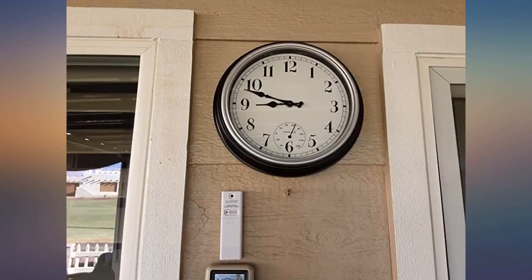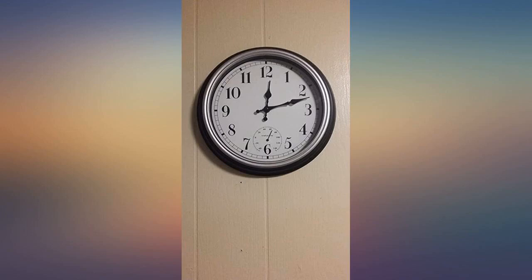Clean design. Easy to read while anywhere in the pool area. Accurate timekeeping. Best outdoor clock.